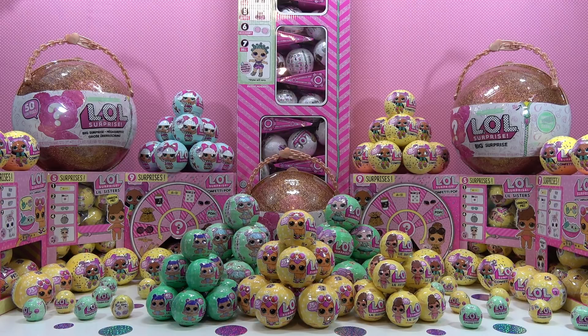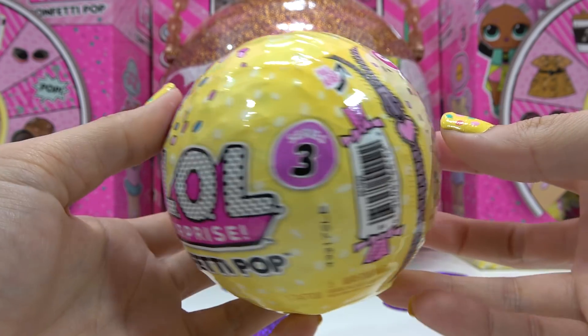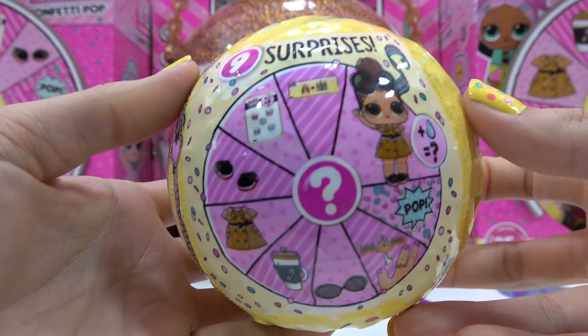When you're done, don't forget to come back and watch the LOL ball opening. Speaking of that, let's get started! Today I'll be opening an LOL Surprise Series 3 Big Sister Wave 1 doll. These have 9 surprises.